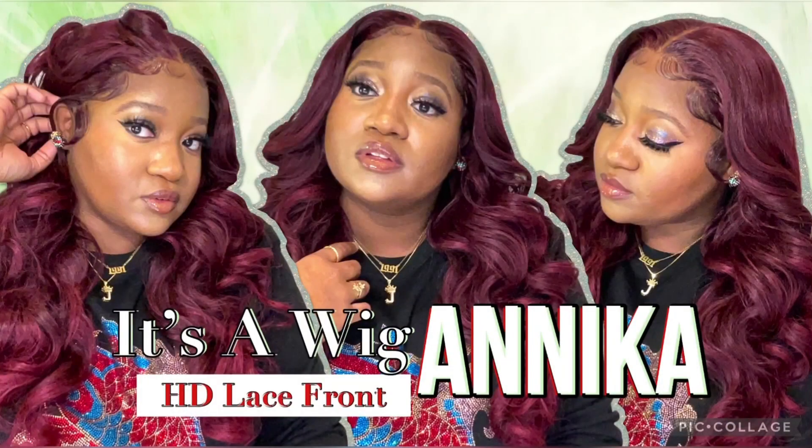Welcome, and welcome back to my channel. Don't forget to like, share, and subscribe. Yes ma'am, she is giving me my real 100% baby girl burgundy life.